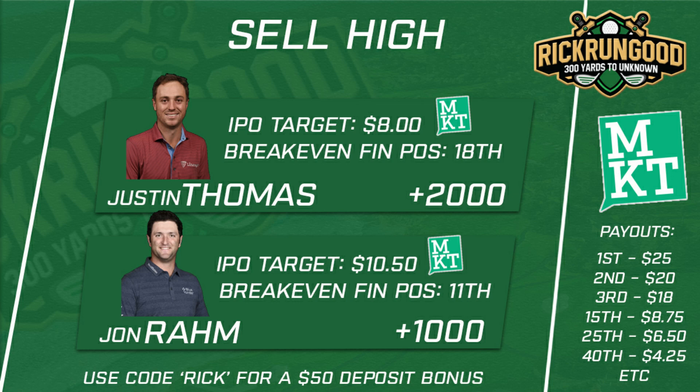If you want to get involved in stock market DFS, download Jock Market, deposit using code RICK — that gets you the biggest deposit bonus available, up to 50. Join us Wednesday evening on the Rick Run Good YouTube channel for the Jock Market Power Hour, where we spend the final hour of the IPO breaking everything down and bidding on golfers.